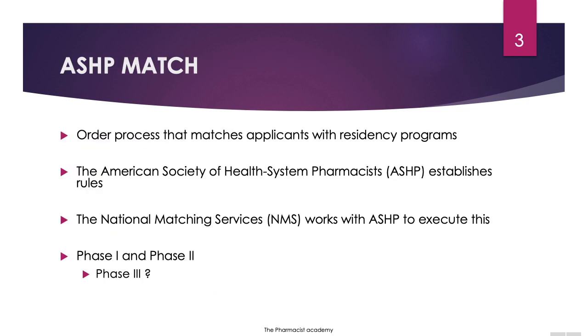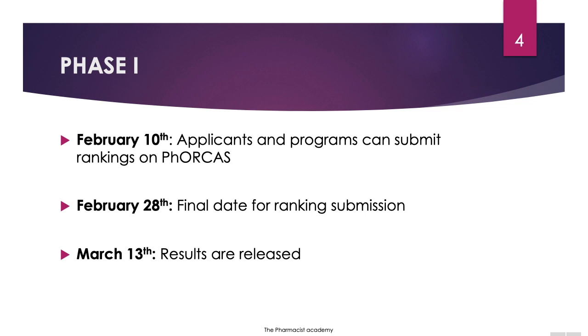The ASHP match process simply matches applicants with residency programs. The rules for this matching algorithm are submitted by the American Society of Health System Pharmacists, and they submit these rules to the National Matching Services who will then execute the algorithm. The ASHP match is broken down into different phases — majority of us know phase one and phase two, but there is also a phase three.